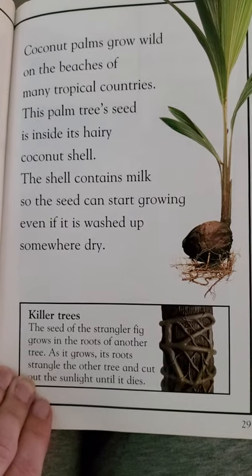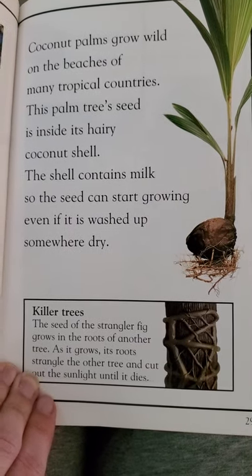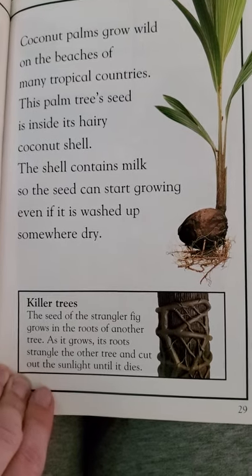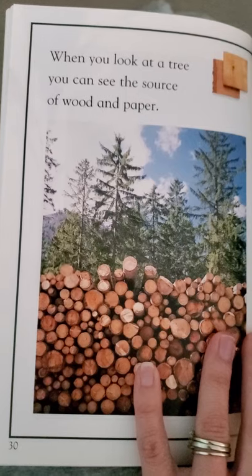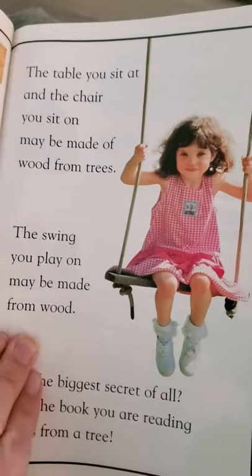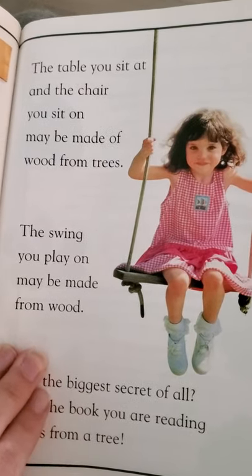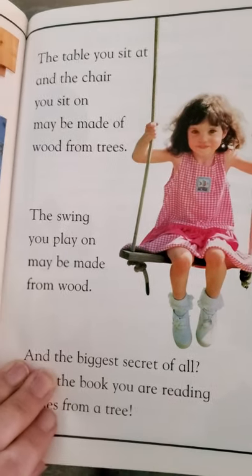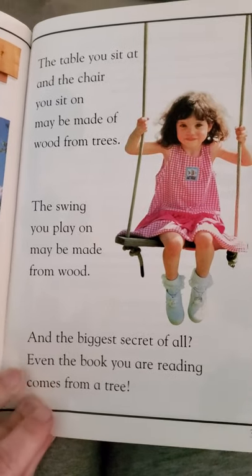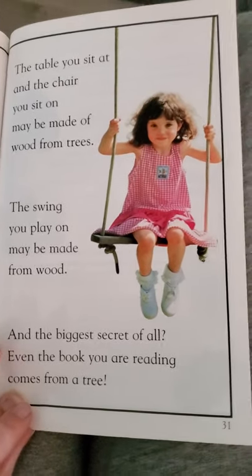The seed of the strangler fig grows in the roots of another tree. As it grows, its roots strangle the other tree and cut out the sunlight until it dies. When you look at a tree, you can see the source of wood and paper. The table you sit at and the chair you sit on may be made of wood from trees. The swing you play on may be made from wood. And the biggest secret of all — even the book you're reading comes from a tree.